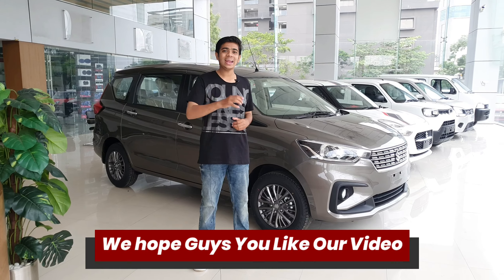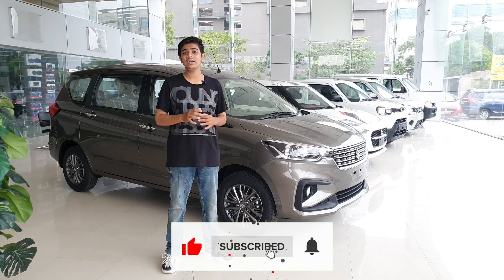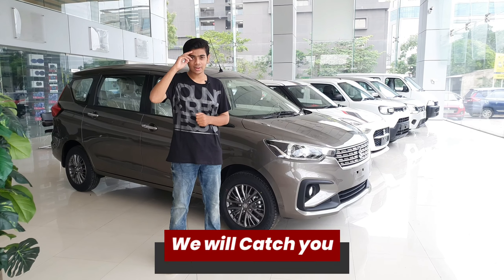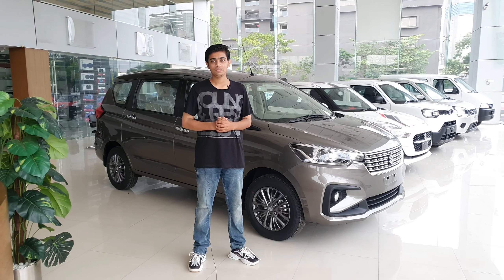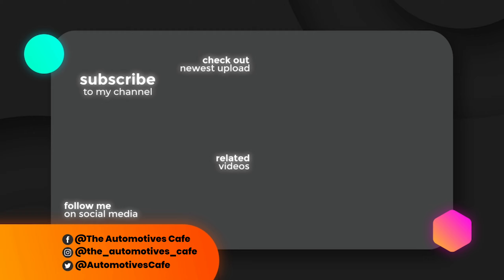So guys, this was the 360-degree walk-around video of the Maruti Suzuki Ertiga. I hope you liked our video. If you did, make sure to hit the bell icon and subscribe to our channel. This is the Automotives Cafe and we will catch you in the next one.